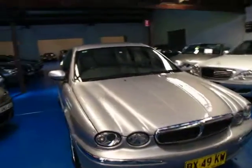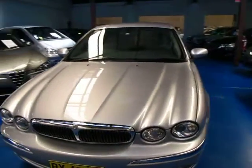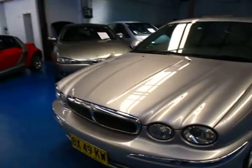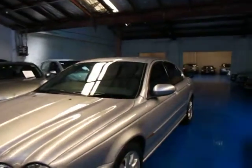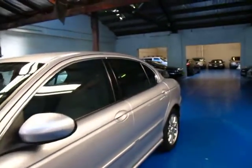68,000km with logbooks and spare remote control keys from Jaguar. It obviously had some premium or personalised number plates that have just been taken off, so we can put some new ones on — the white ones will look a lot better. It has a slight window tint, and the silver with the light grey leather interior looks fantastic.